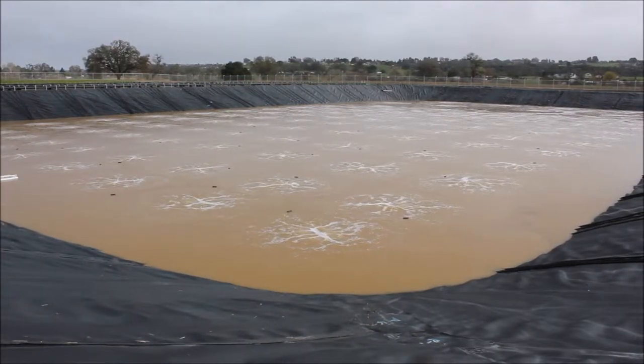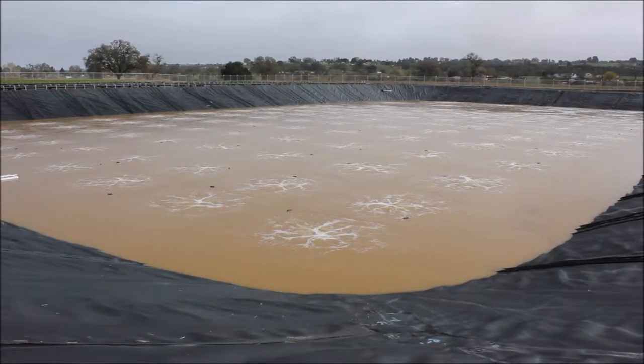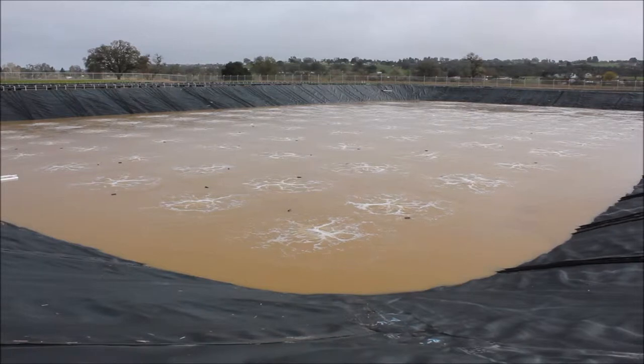That's December 18, 2014. Representatives from EP Aeration and Air Diffusion Systems are on site at Firestone Walker Brewery to commission our wastewater treatment system here.